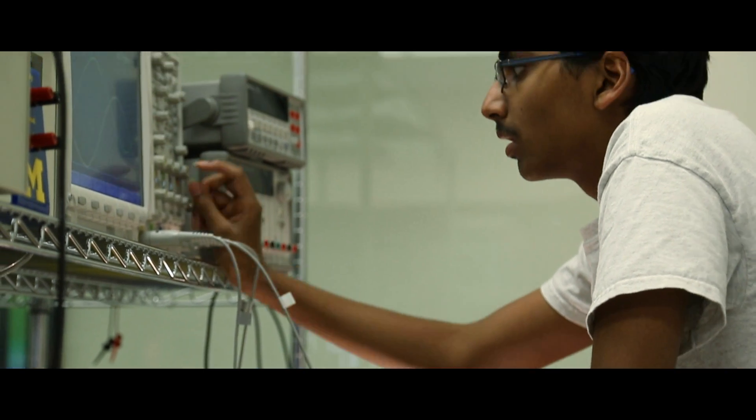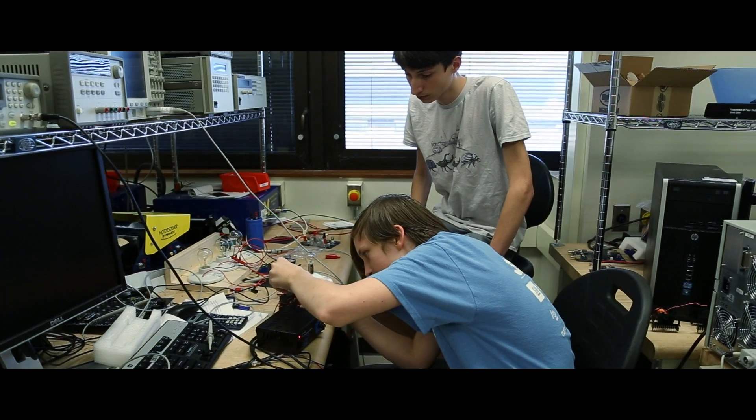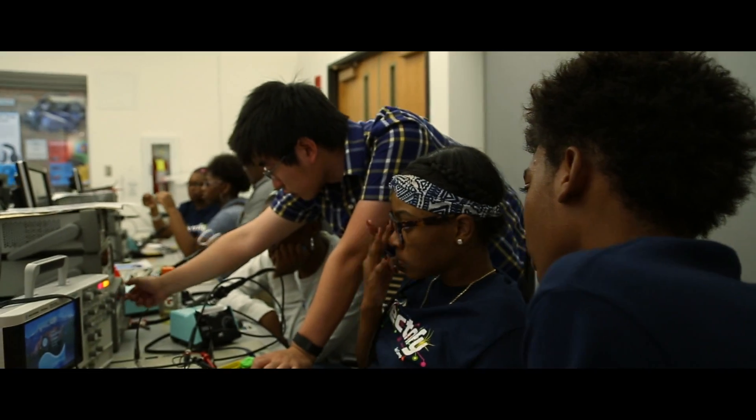The bigger goal is to get them curious about things — get them curious about how things work — and with that curiosity they will naturally then want to go into science and engineering.